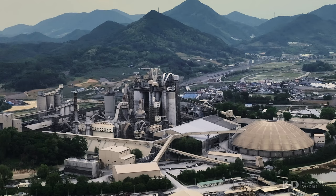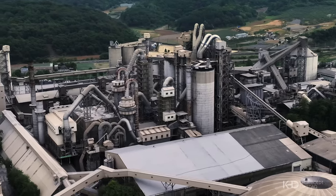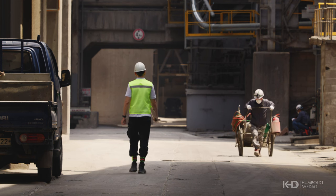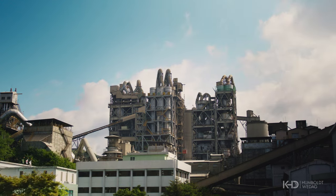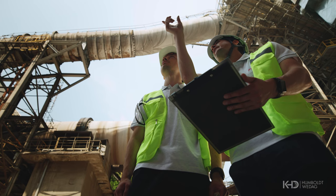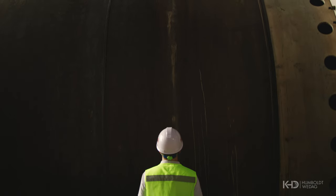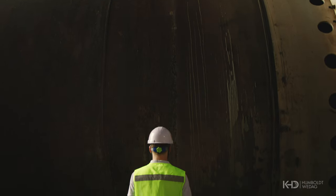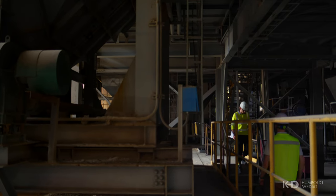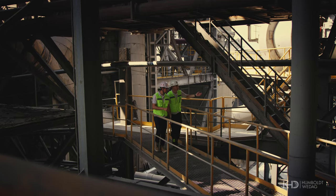Pyrorotors have proven to be very popular in Asia due to their ability to handle large quantities of minimally processed alternative fuels. One example of the Pyrorotor's success is Asia Cement's Jishion plant in South Korea. During performance testing, this project achieved a thermal substitution rate of 86%, which is well above the agreed contract values. The plant has subsequently achieved even higher alternative fuel feed rates, and these high feed rates have not impacted the quality of the clinker or the production capacity of the kiln. The overall production capacity has even been slightly increased compared to the previous operation before the retrofit.